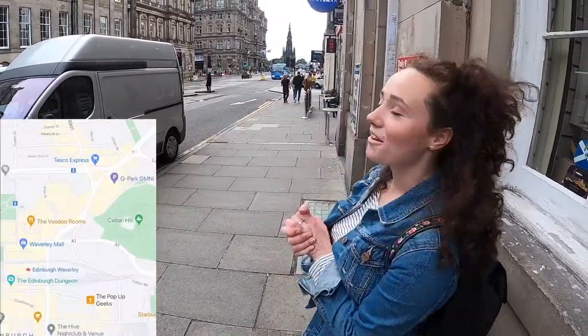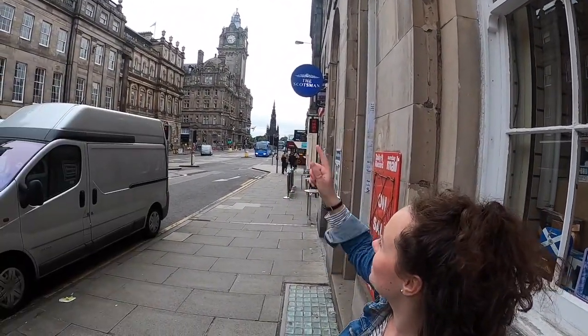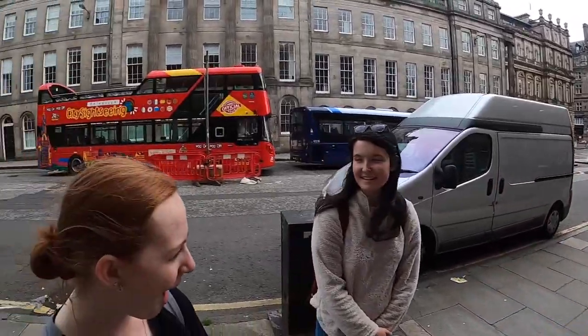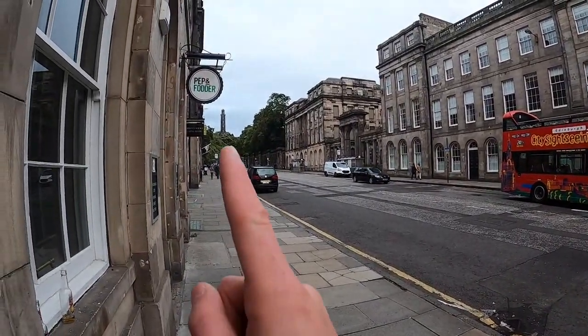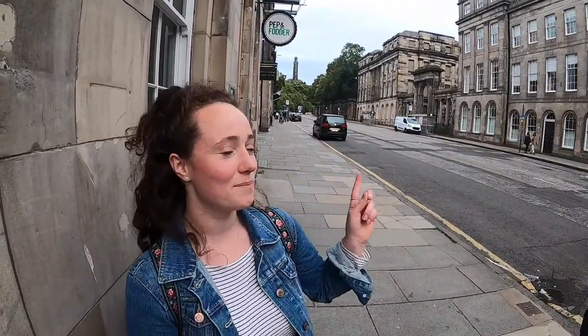We're now at the other end of Princes Street, which is just the long street down that way. You can see the Scott Monument and the Balmoral — fun fact, its clock is five minutes fast so you don't miss your trains. But we're going to look up this way to Calton Hill. This is the Nelson Monument, one of the many monuments on top of Calton Hill — it's a nice easy walk with great views. For other outdoor activities, there's also Arthur's Seat, which we pointed out in the Meadows, and you can also go down to Portobello Beach.